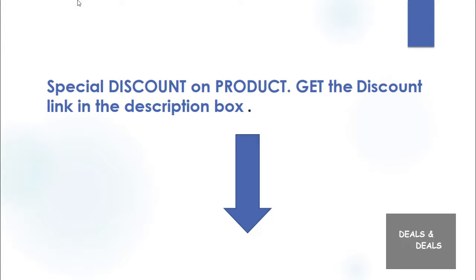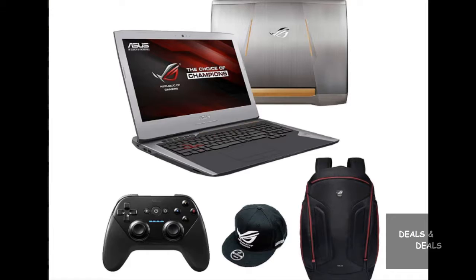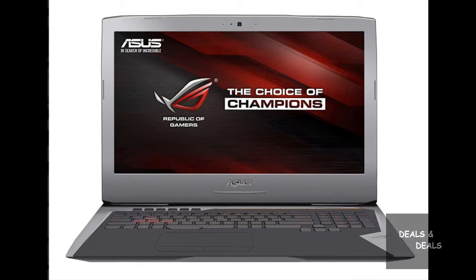The Asus G752 asks a lot from gamers in terms of both its hulking design and premium price, but it has a lot to give in return. The notebook's GTX 970M graphics, speedy 6th Gen Core i7 processor, and G-Sync capabilities combine to provide an excellent gaming experience. The G752's macro keys and software suite offer plenty of options for customizing your play style and recording gameplay, and its vibrant 1080p display makes games look great.